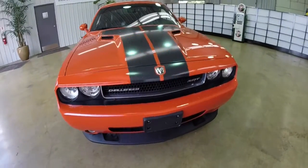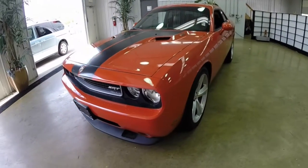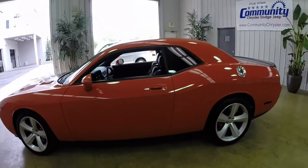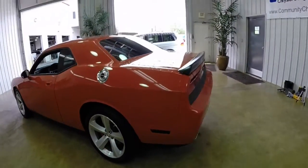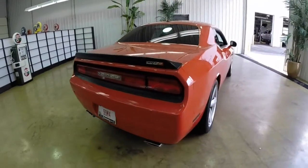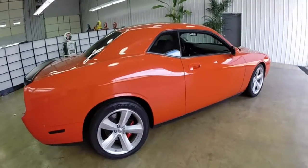Hello everyone, today let's take a quick walk around and look at this 2008 Dodge Challenger SRT8 First Edition. This Challenger is painted in Hemi Orange Pro coat and has the carbon fiber racing stripes on the hood. It is powered by the 6.1 liter 425 horsepower Hemi V8 engine with a 5-speed auto stick automatic transmission. It has the SRT exclusive Alcoa forged wheels.